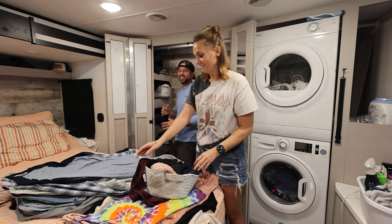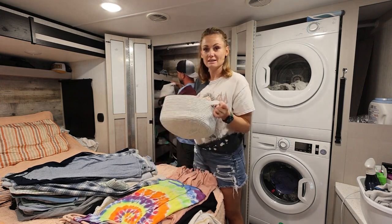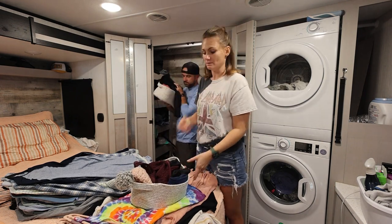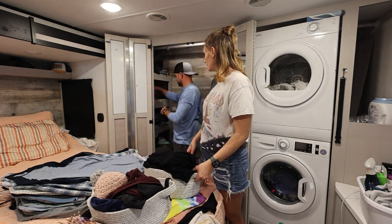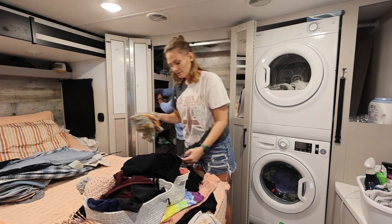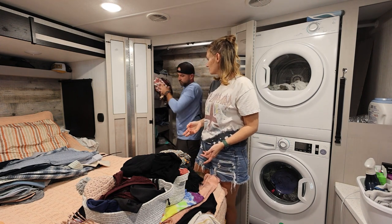So I have all these bins that I keep things in my cubby. The only bad thing about this is that it's not easily accessible. I don't really like how this is organized, but I don't know of another way to do it. I just end up not liking things after a while, or just not really wearing something.